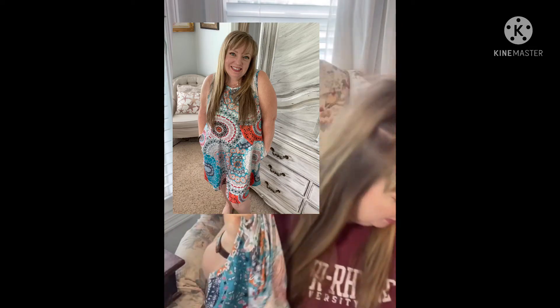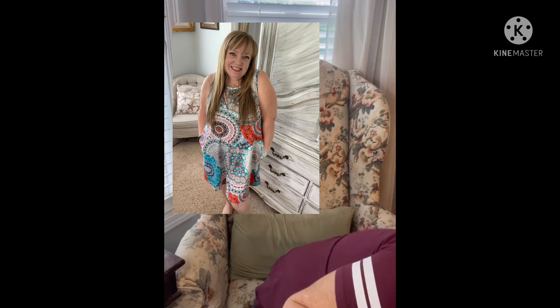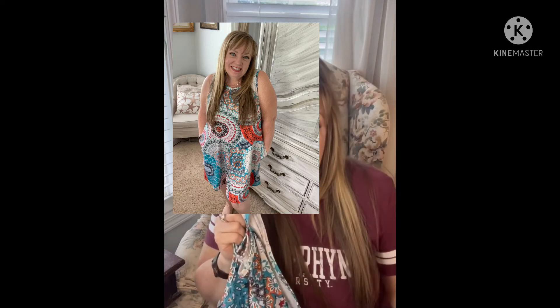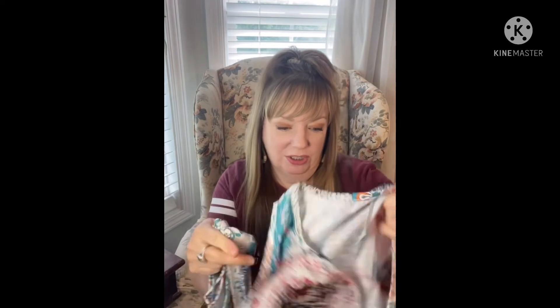They sent me six items total and somehow I ended up with two of these dresses — exact same dress, size large. If somebody wants one, they're really, really cute and great quality. Just leave me a comment in the message box and I'll send it to you. I might see if my daughter wants it first, but if not, I'll give it away to whoever wants it.